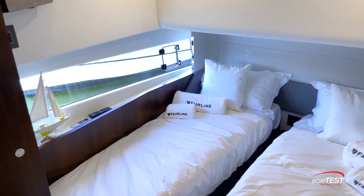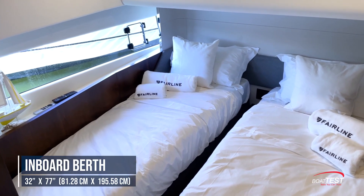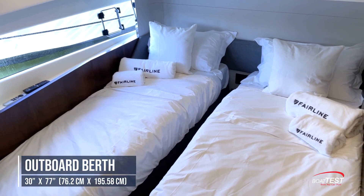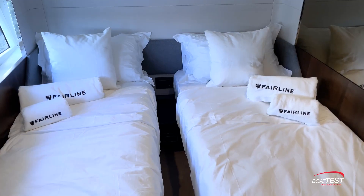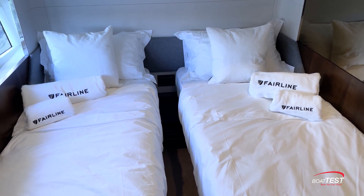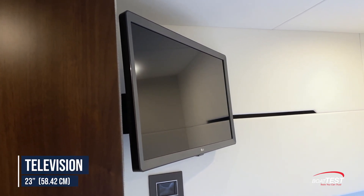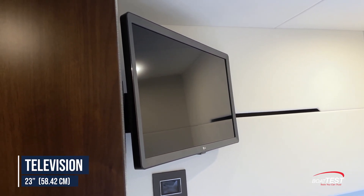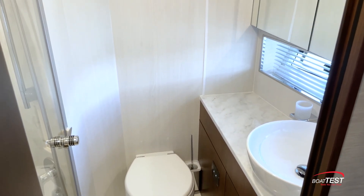There are two beds. Inboard is a bed that's 32 inches wide and 77 inches long, and outboard, a bed that's 30 inches wide and also 77 inches long. They're currently configured with a walkway in between them and a nightstand with electrical connectivity. With the touch of a button, the inboard bed moves outboard, forming one queen size bed. There's a 25-inch closet, a 23-inch flat screen TV, and an unusual feature for a boat this size — the guest stateroom has its own en suite head.